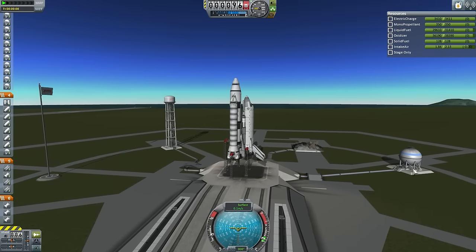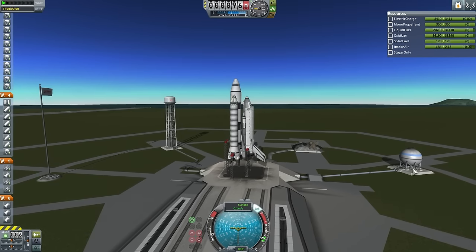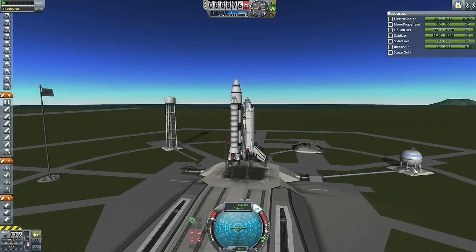Hello and welcome back to my Sandbox EDB series in KSP 1.0.2. Before we proceed with ETS-3, the third EDB shuttle mission, a new design feature requires testing: recoverable boosters.